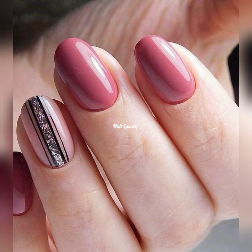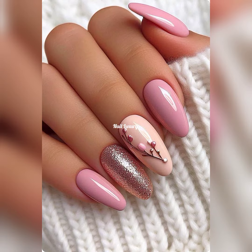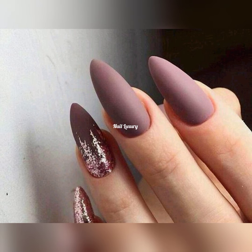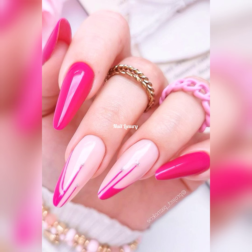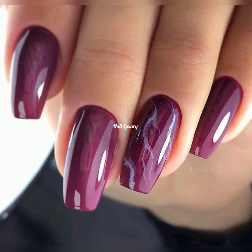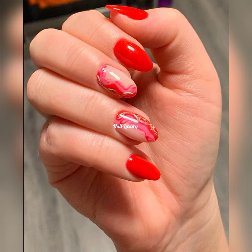Watch this video till the end because I promise you there are some great, cute, amazing nail art ideas in here. If you're looking for a nail art design for your next nail appointment, this is the place — we share trendy, amazing nail art ideas. Whether you're looking for almond, stiletto, oval, square, or any type of nail shape, you will find it here. Watch till the end — I promise you, you're not going to miss your style. We have a taste and a feel for each one of you.